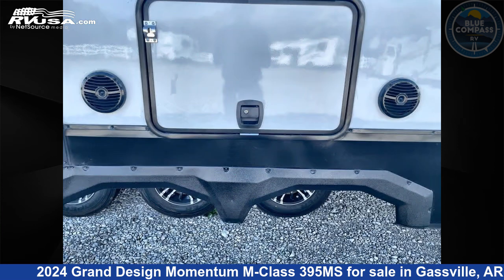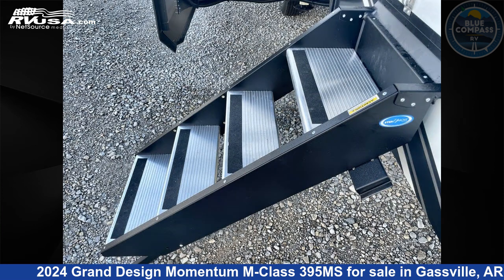The floor plan layout of this toy hauler features a front bedroom, loft, 2 entry and exit doors.